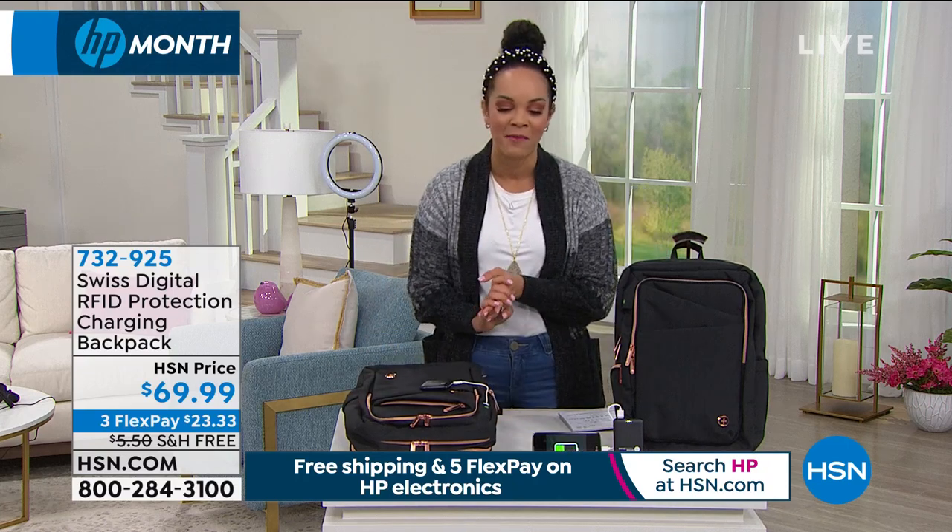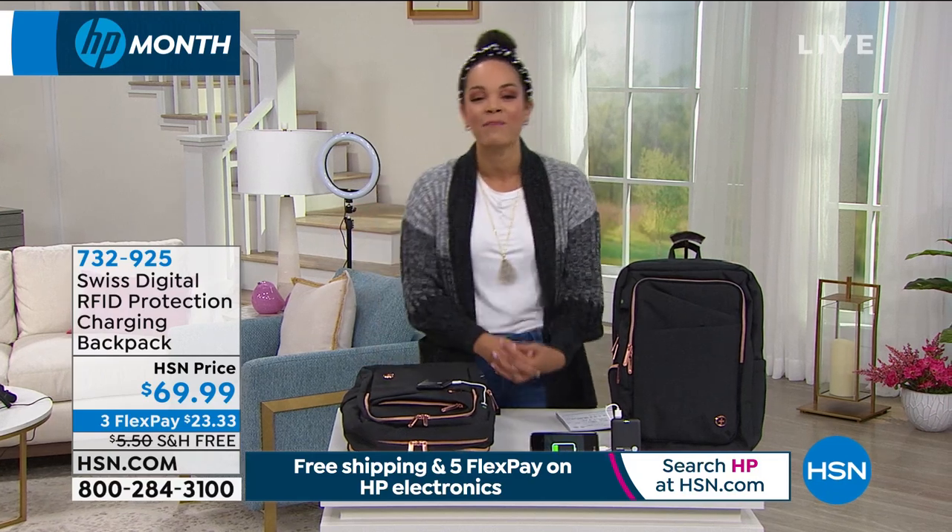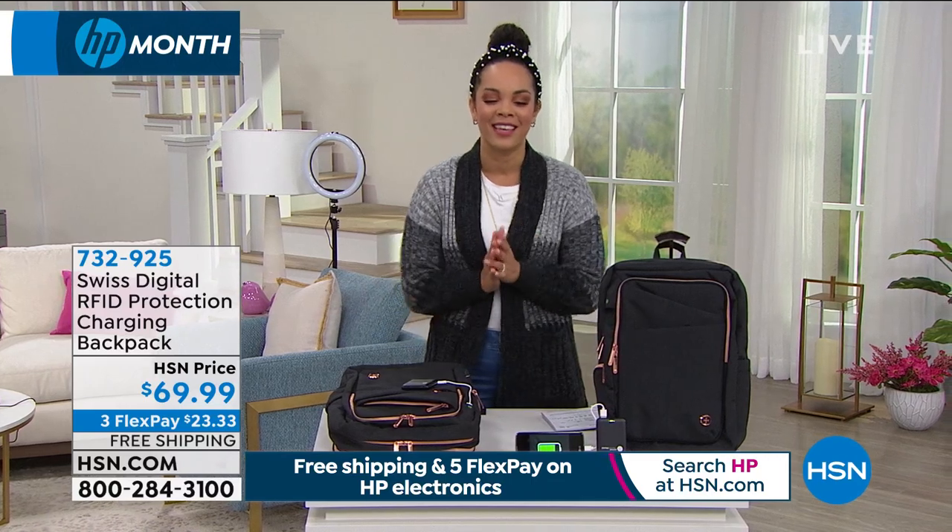732-925 is the item number. $23 and some change is all you need to pay right now to get this home. We'll ship it to you for free. Julie Truster is here to dive into this.